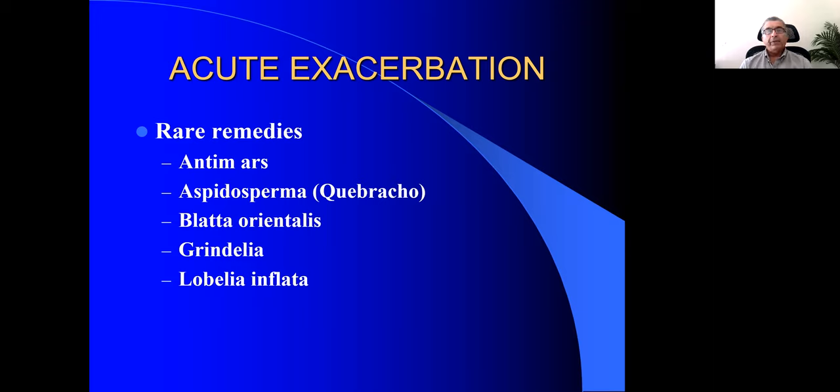When you study Antimonium arsenicosum, you realize it's a very good drug for emphysema, for a persistent cough that is worse in the evening, and symptoms and respiration that are worse after eating.